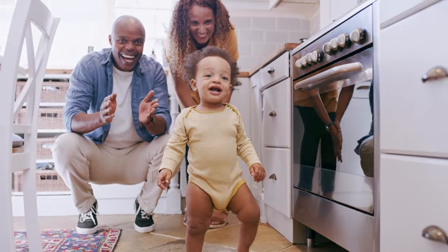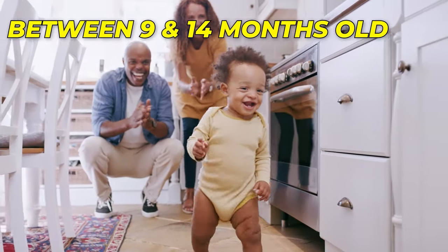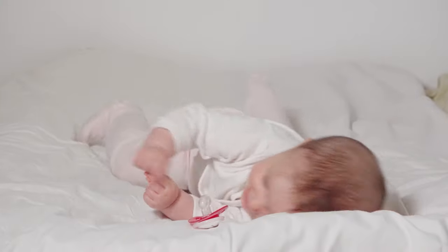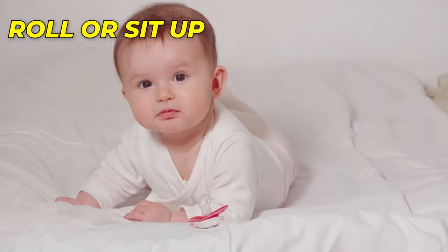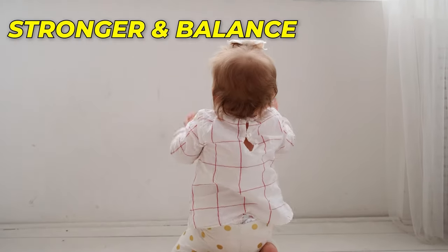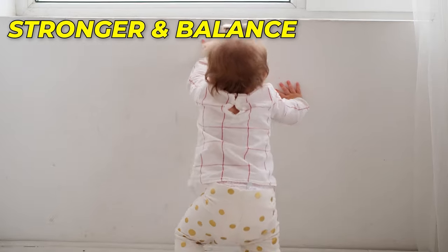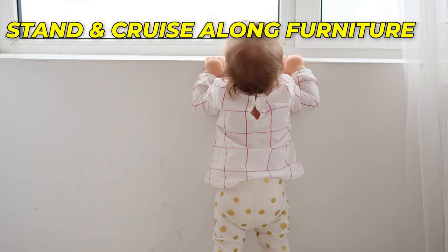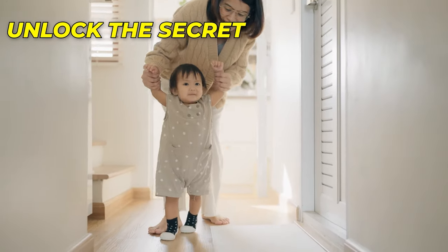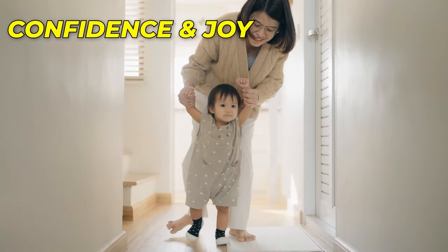Babies typically start to walk between 9 and 14 months old, but every child is different. Before starting to walk, they may roll, sit up, crawl, and pull up on furniture. As their leg muscles get stronger and balance improves, they may try to stand and cruise along furniture. In this video, we'll unlock the secrets to helping your baby walk with confidence and joy.